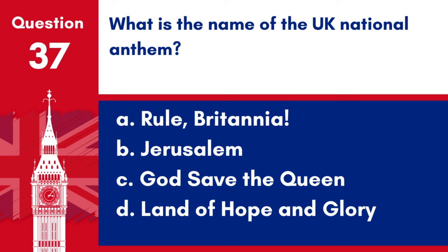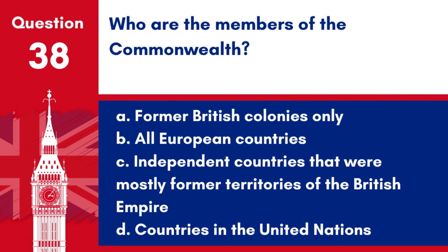Question 37. What is the name of the UK national anthem? a. Rule Britannia, b. Jerusalem, c. God Save the Queen, d. Land of Hope and Glory. Answer: c. God Save the Queen. The national anthem of the UK is God Save the Queen.